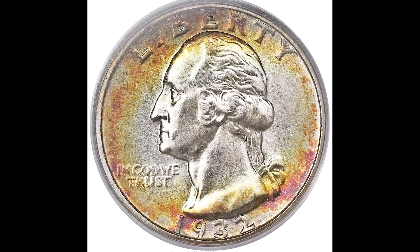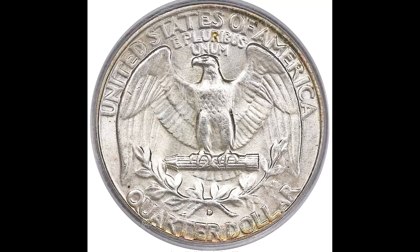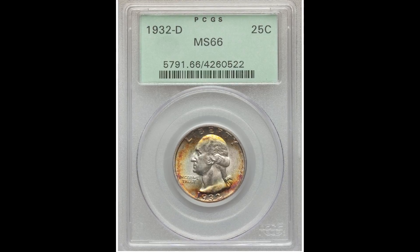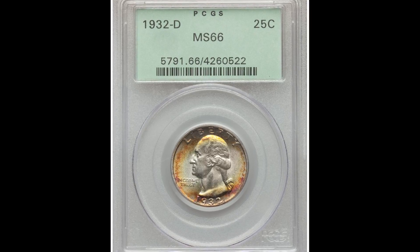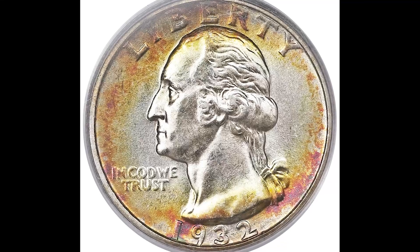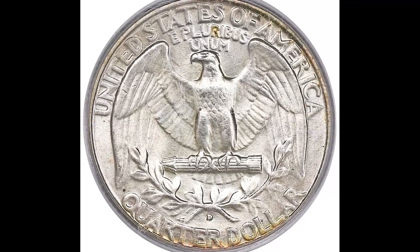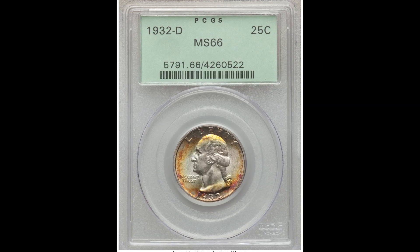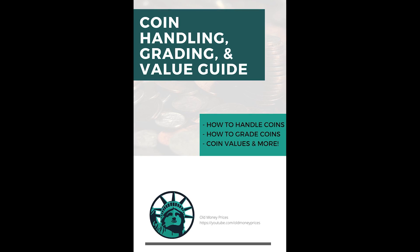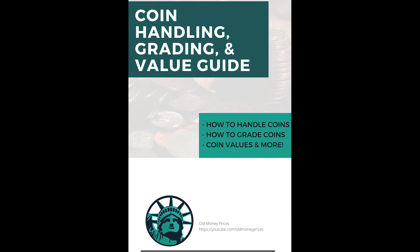Before I tell you about this coin that sold for $74,400, I want to preface something. Getting your coins graded takes time and it costs money. You want to make sure that if you send your coin off to get graded, the coin will come back in a ballpark that you were hoping for. The last thing you want to do is spend that money and time only to find out the coin comes back at a very low grade and you actually lost money doing it. That's why I have a completely free ebook on my channel going over coin handling, grading, and values — all you have to do is click the link below.